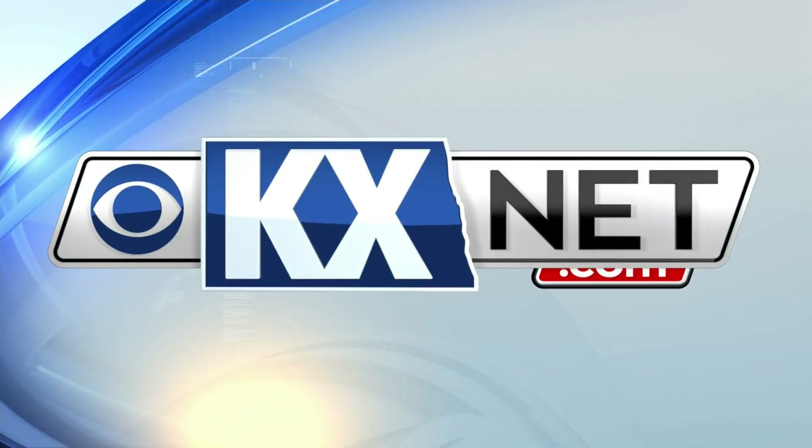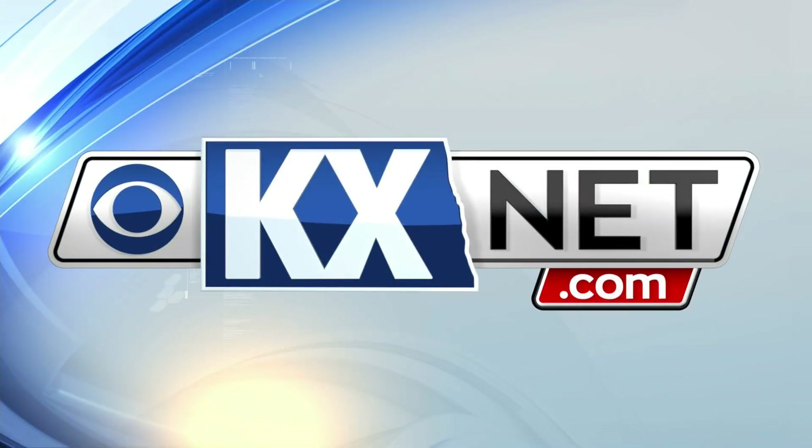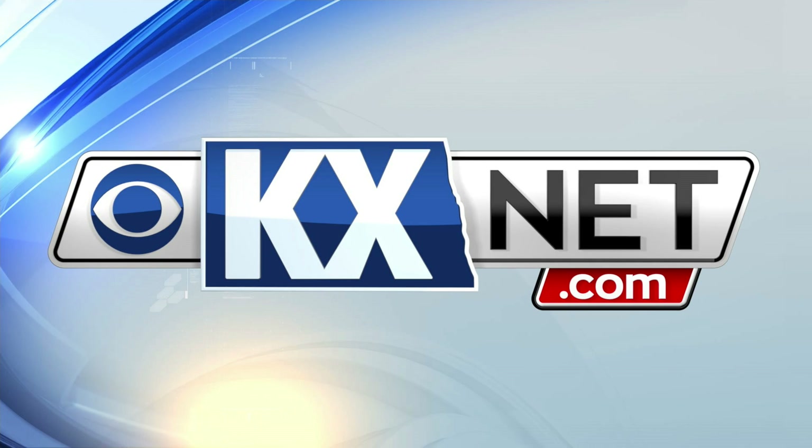You can do so by heading over to kxnet.com, clicking on Weather, then WeatherWise. There you'll find a link that lets you submit a question.